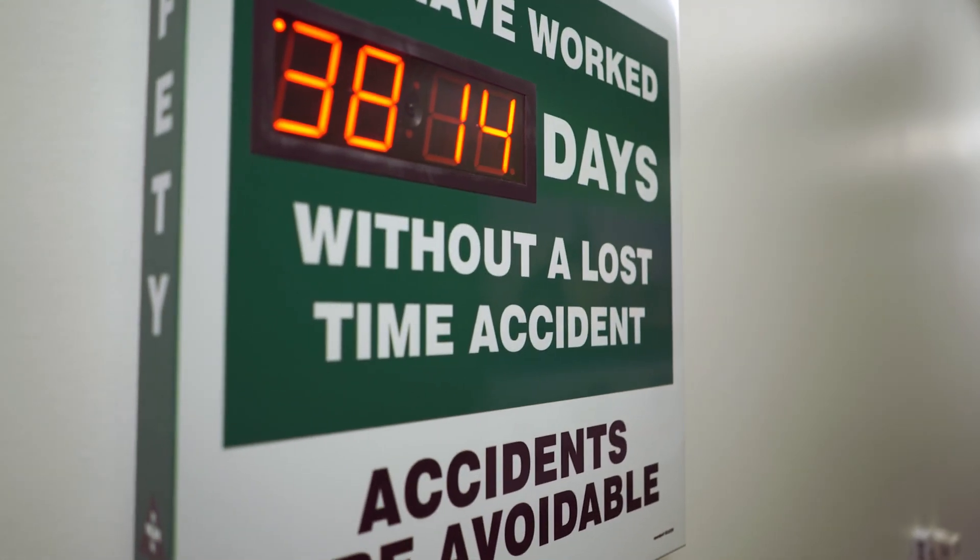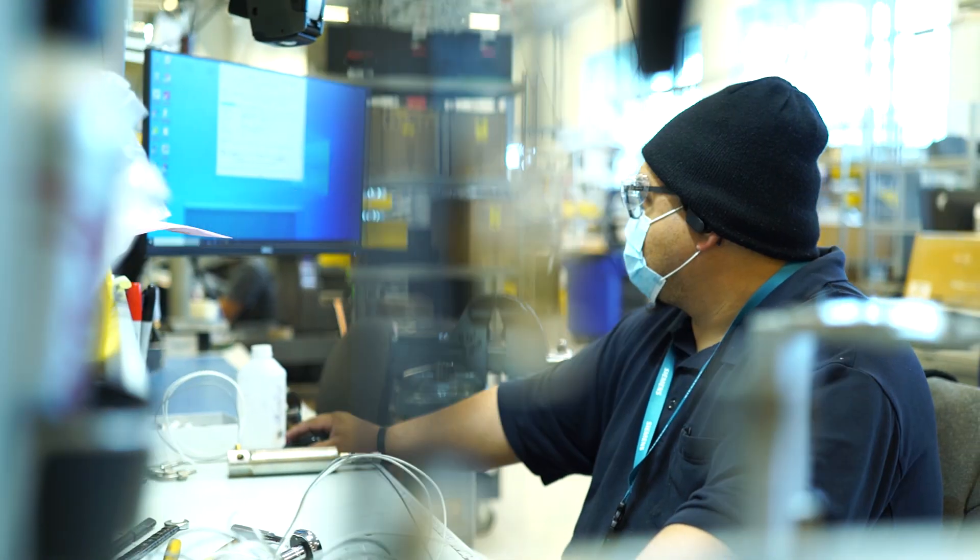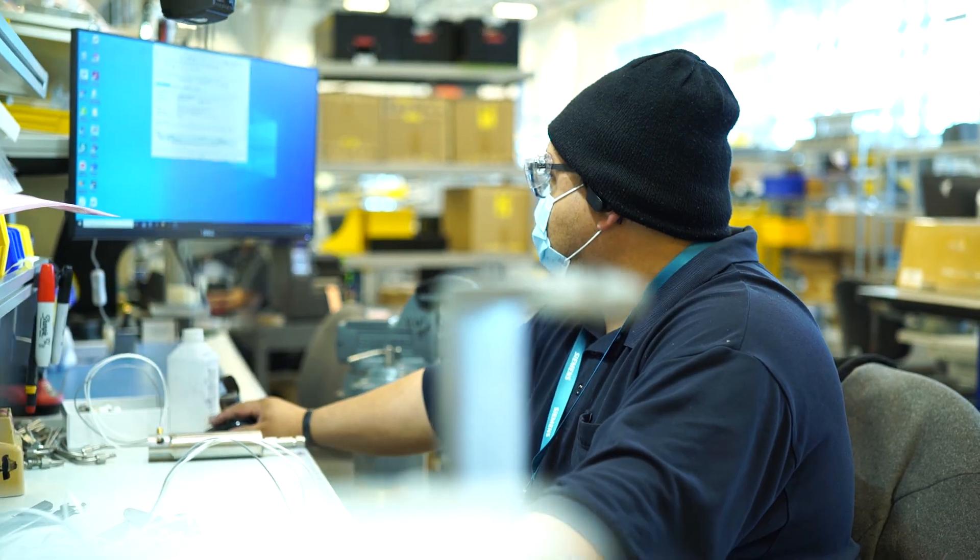Right now, we're 3,814 days without a lost time incident. With COVID, that just adds another risk to all of our operations here.